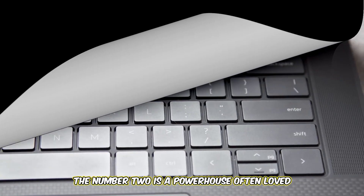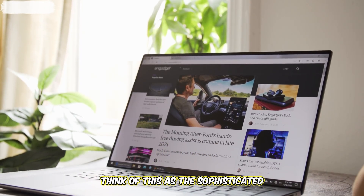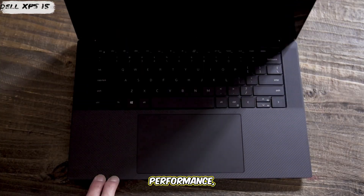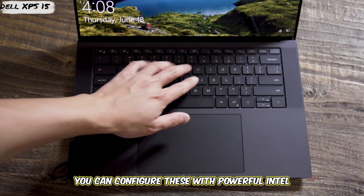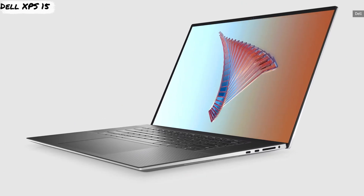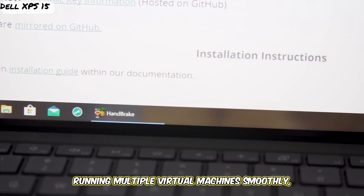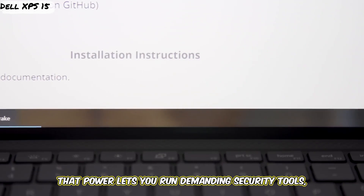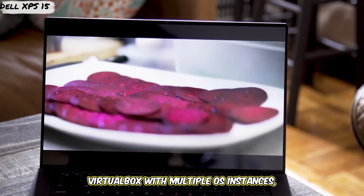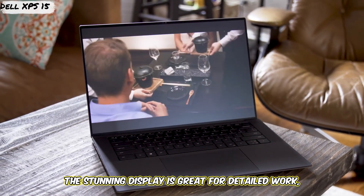Number two is a powerhouse often loved by professionals needing serious grunt: the Dell XPS 15. Think of this as the sophisticated workhorse. What makes it great for cybersecurity? Performance. You can configure these with powerful Intel Core i7 or even i9 processors, loads of RAM — seriously, aim for 16 gigabytes minimum, 32 gigabytes if you can swing it — for running multiple virtual machines smoothly, and speedy SSD storage. That power lets you run demanding security tools, virtualization software like VMware or VirtualBox with multiple OS instances, and handle data-intensive analysis without breaking a sweat. The stunning display is great for detailed work.